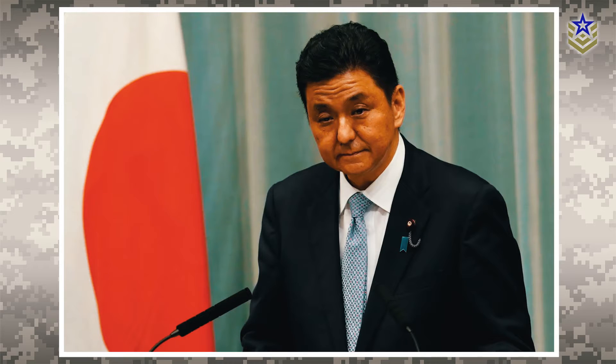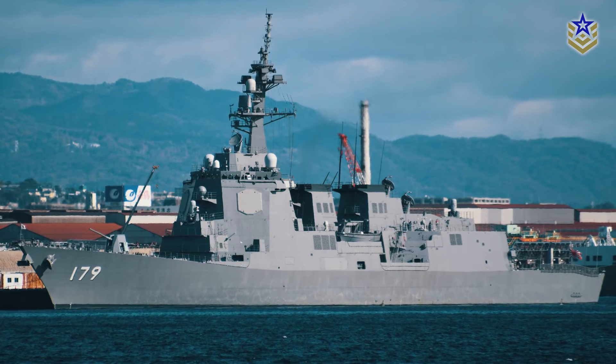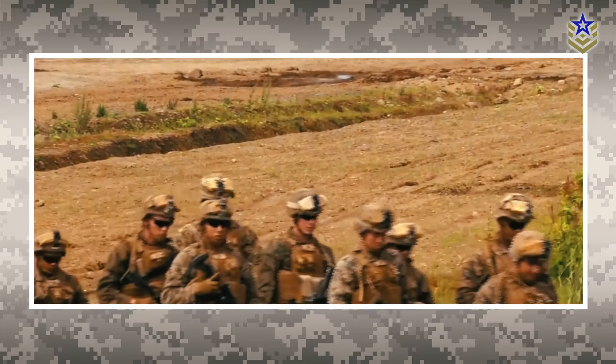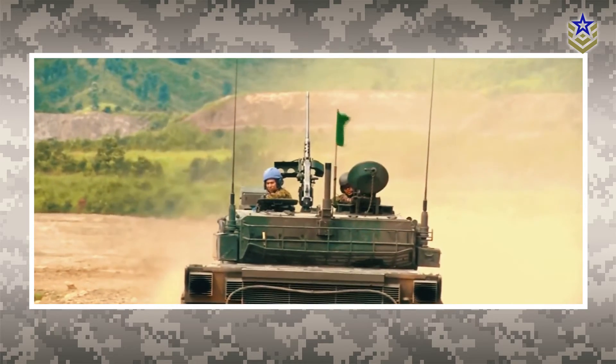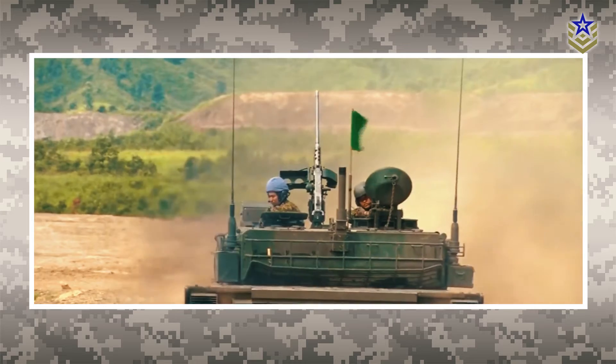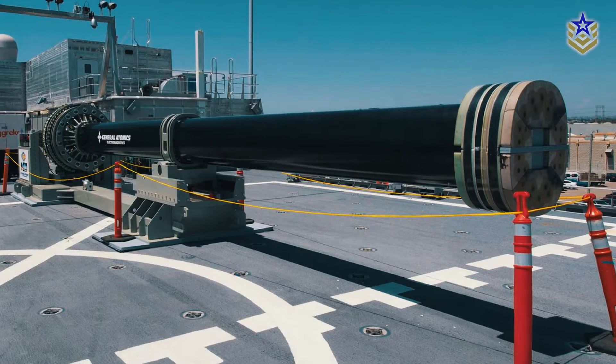Although still in the research phase, Japan's defense ministry aims to employ this technology for safeguarding vessels against both aerial and surface threats using high-speed projectiles. This effort is part of the Defense Build-Up Program launched in December 2022, which places a strong focus on bolstering defense capabilities using cutting-edge technology such as railguns.